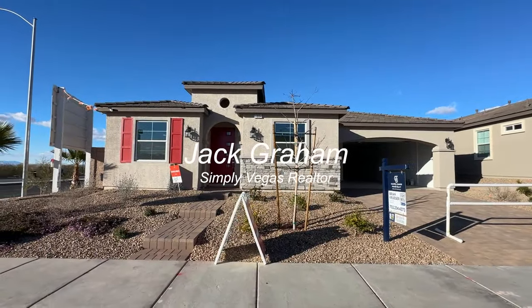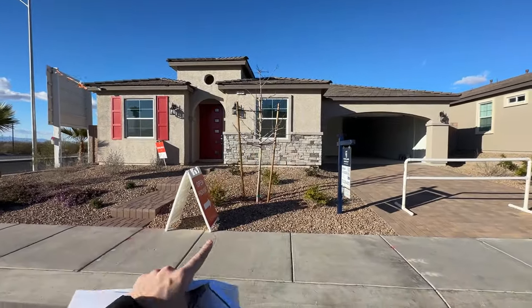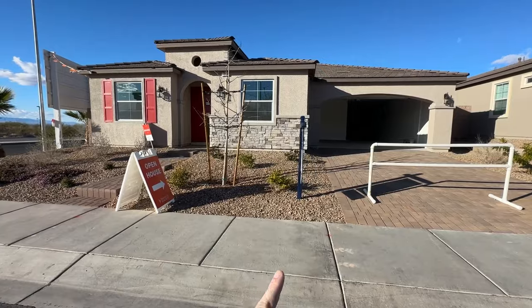Ladies and gentlemen, welcome back to the channel. Welcome to another home video tour. This is Jack Graham with Simply Vegas showing you today this beautiful new community built by Paragon Life Builders.